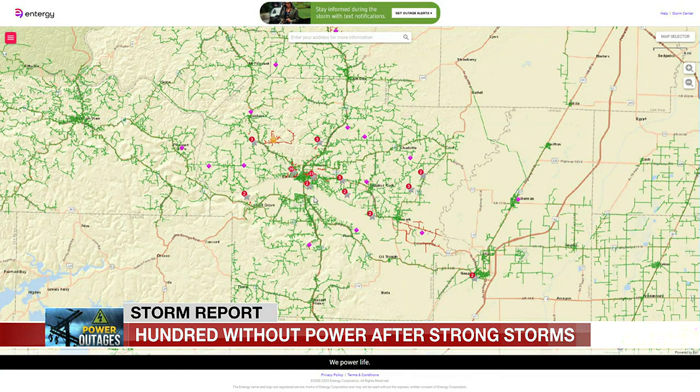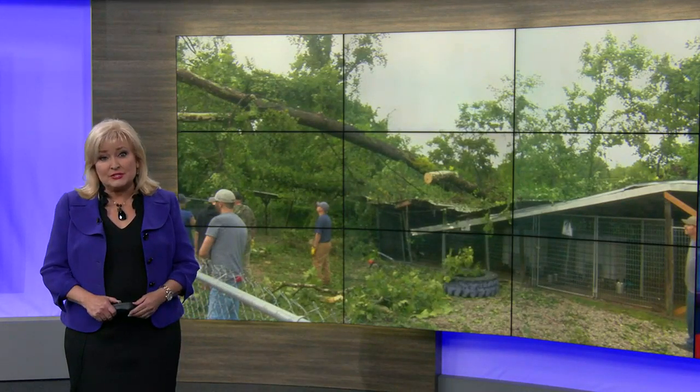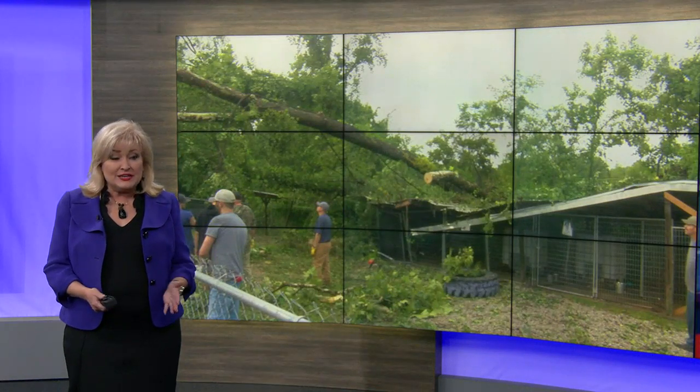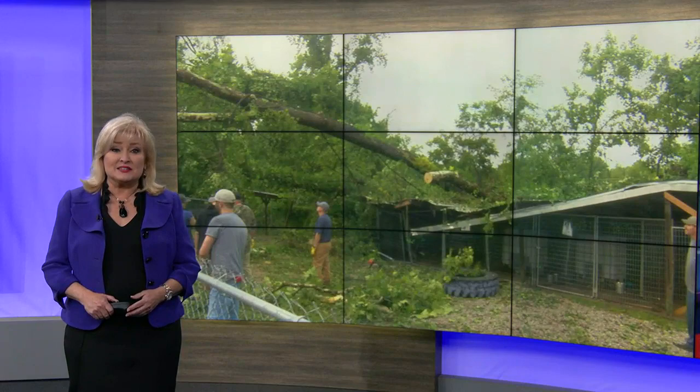Nearly 1,000 people have no power there. The Humane Society is suffering some serious damage. While the animals were able to make it out alive, the building, as you can see, was another story. Maddie Sexton explains.